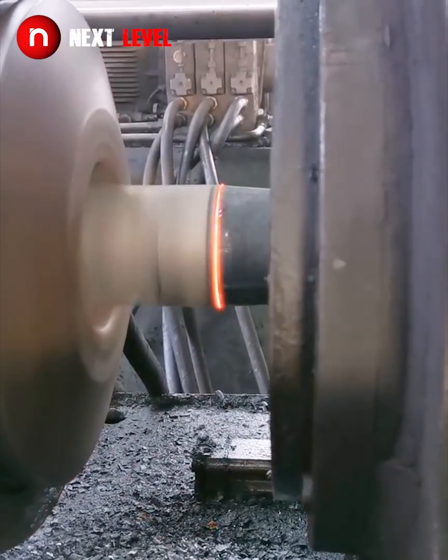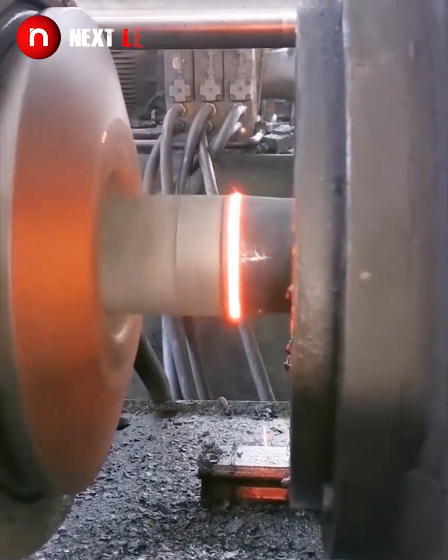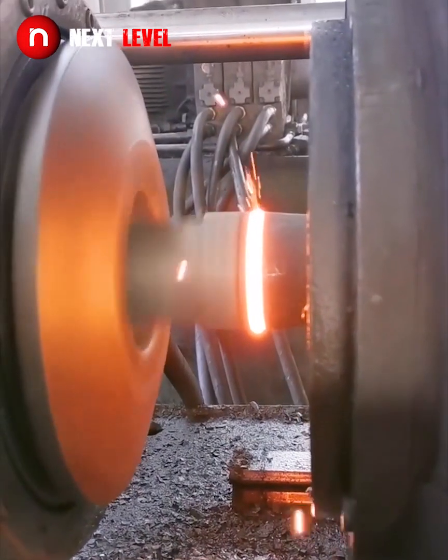Friction welding is a solid state bonding process. With immense pressure, heat is generated through friction.